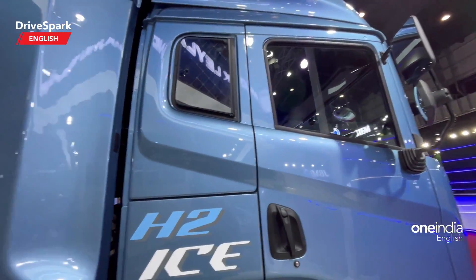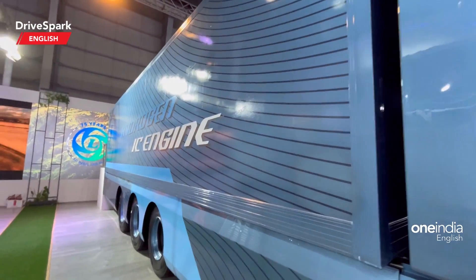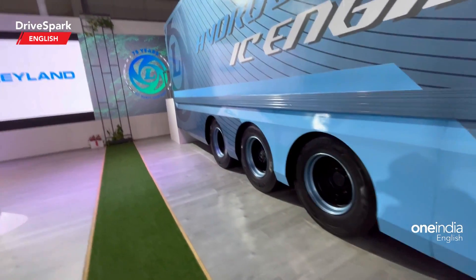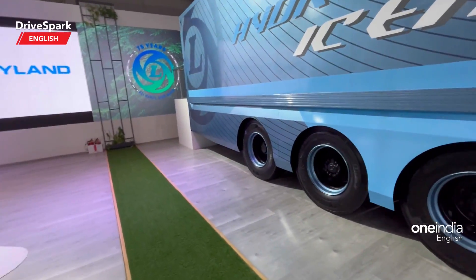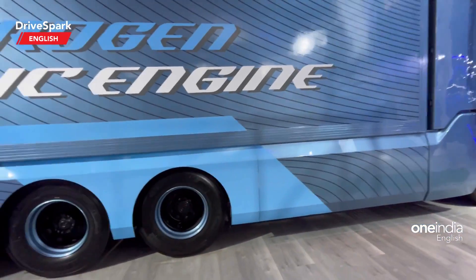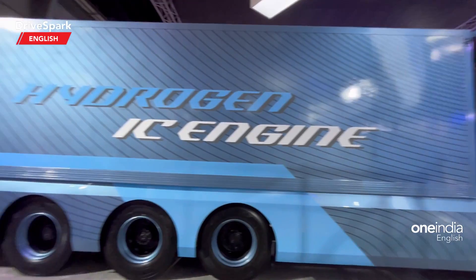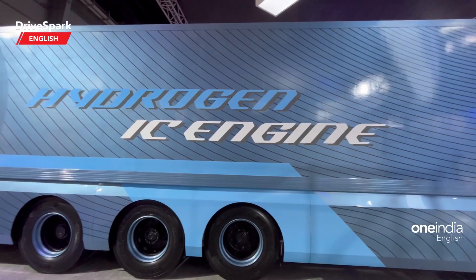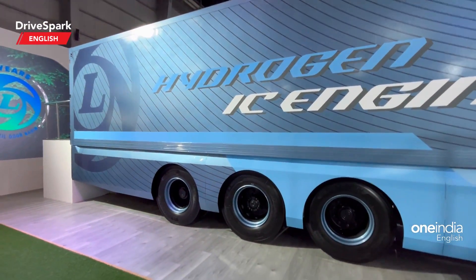Sadly the cabin is shut so I cannot show you the inside of the truck. Hopefully in future if I can spot it, I'll do a video on how the cabin looks — that would be great. This truck cannot fit in my phone frame, so I'll start from the front and give you a slow pan of how long this truck is.